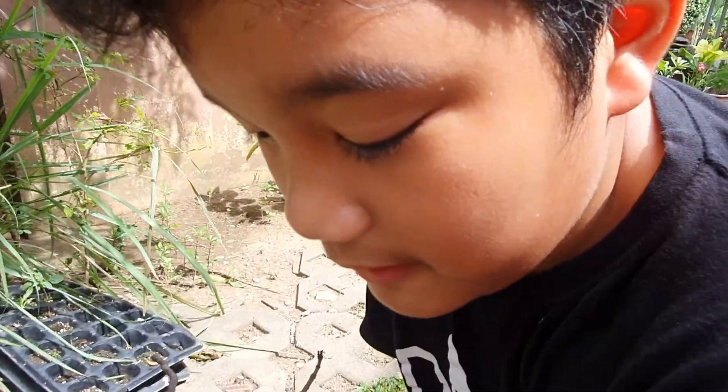Guys, put a comment down below, put a like, and subscribe to Weekend Wild. Bye-bye.